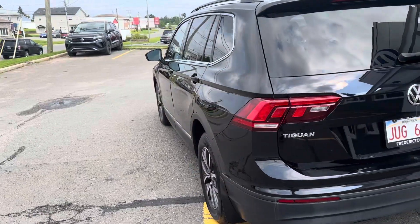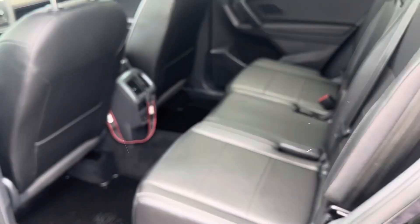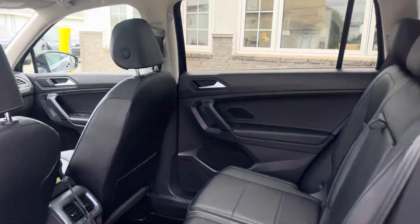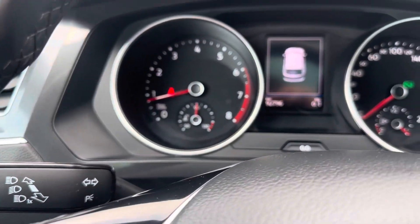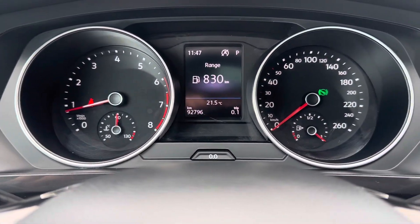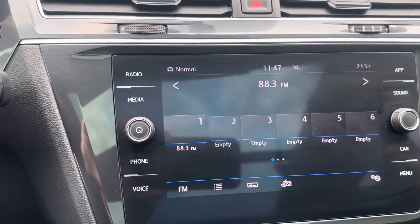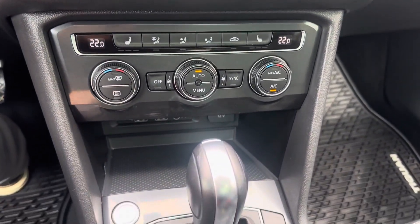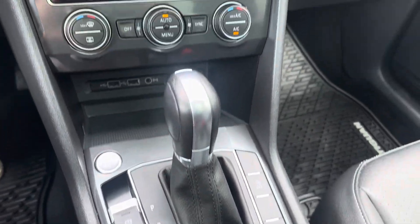It's in excellent shape. Take you to the inside here — nice interior. In the front here, 92,000 kilometers again, in excellent shape, heated seats, dual climate zone. Come check this out, shined up and ready for its new home at Fredericton Volkswagen.